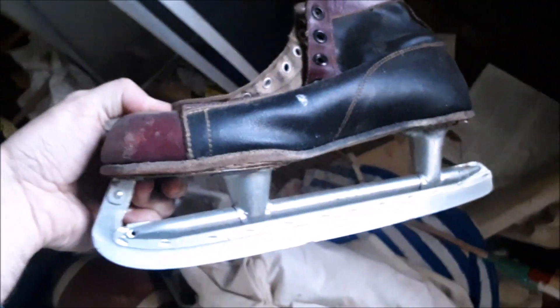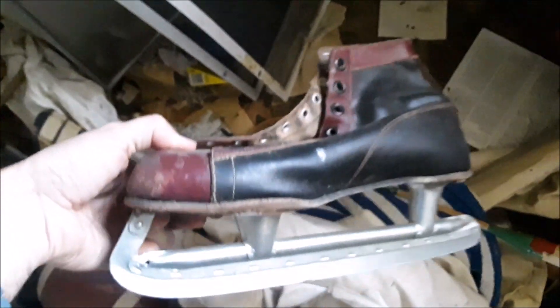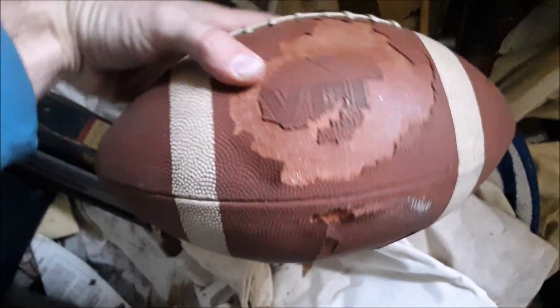Old receipts. Closet — look at that — it's like an old ice skate. Don't make them like that anymore, do they. An old tennis racket — someone smashed that, shame. Old football. Not sure what it said on there — too bad it's all chipped off.